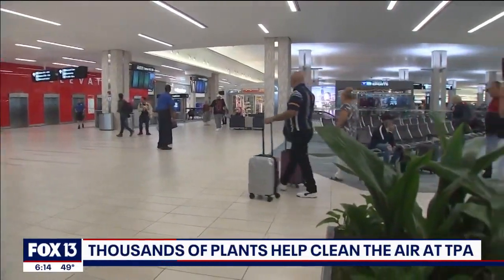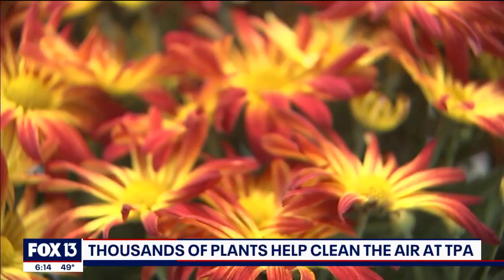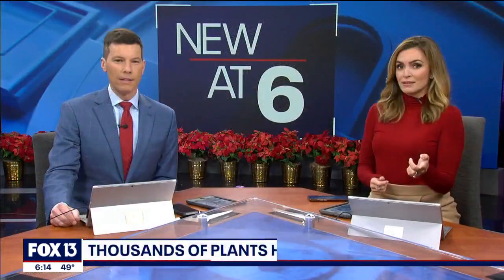New at 6, they are a traveler's friend, even if you don't notice them. They are the plants that help keep the air at the airport nice and clean, and there are thousands of them. Just take a look. Tampa International has won all kinds of awards for being a great airport. The airport always seems to be growing, but as Fox 13's Lloyd Sowers shows us, what you may not notice is what's growing inside.